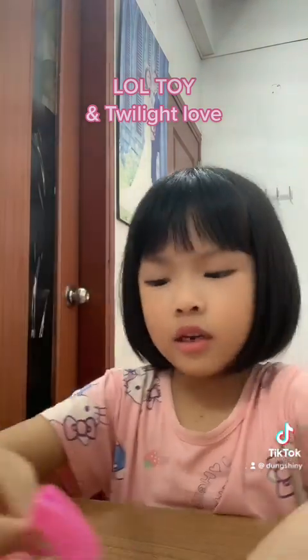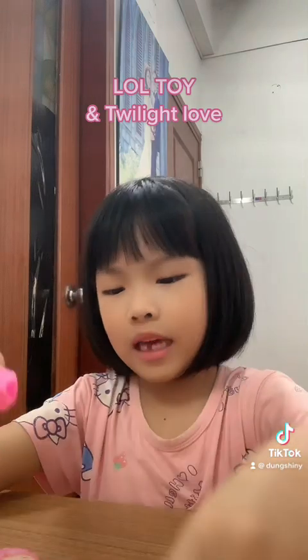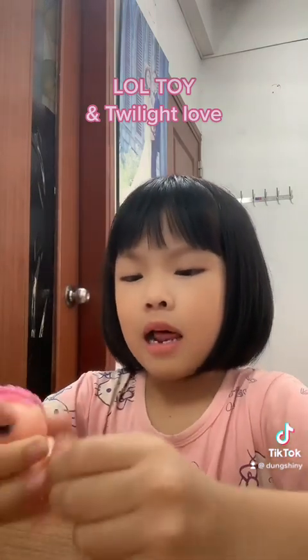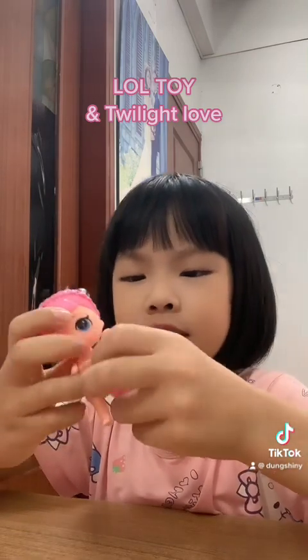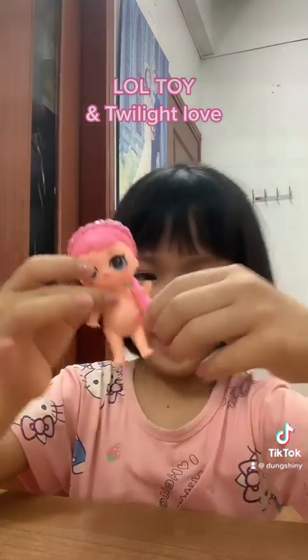This is a bag to put some things inside. It has a hole under here, so we can let her put it on like this. But we will use this bag later.